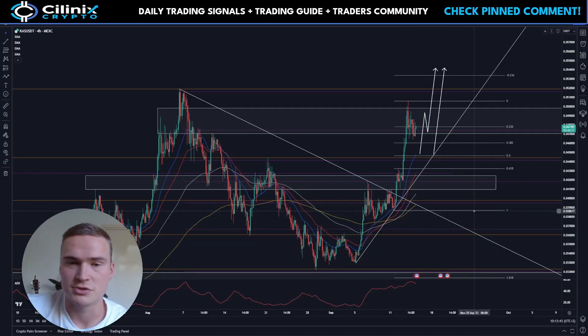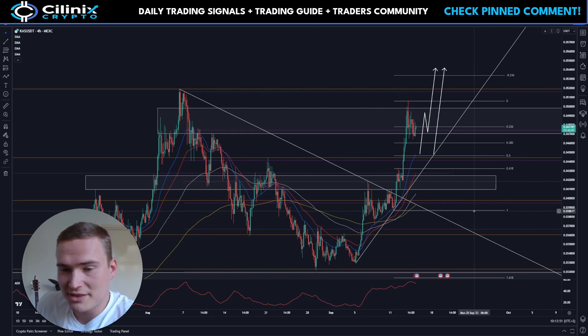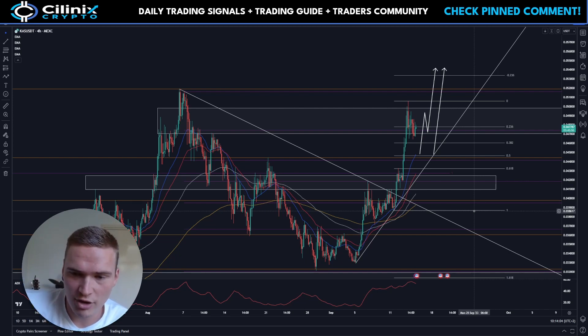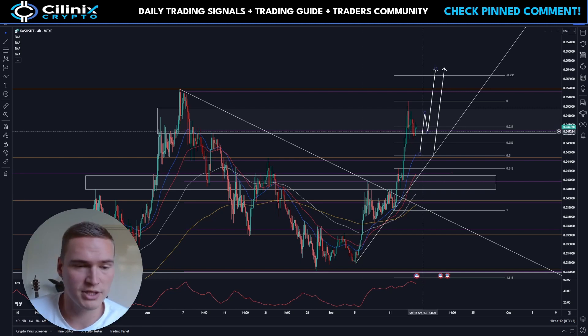Good morning everybody, welcome back to Selenix Crypto. Hope you're doing great and having a great week. In this video we'll talk about some serious business — we'll talk about Kaspa, do a full technical update. I've been covering Kaspa and I said I would cover it daily, so that's what we're doing. We'll do a full technical update, talk about some fundamentals, and everything you need to know.